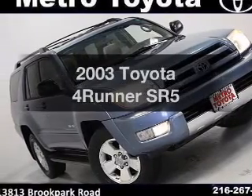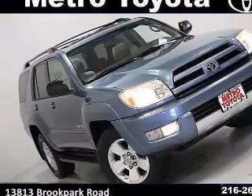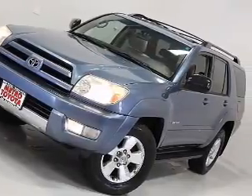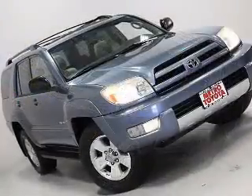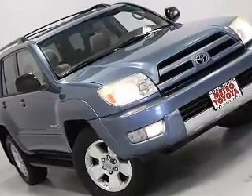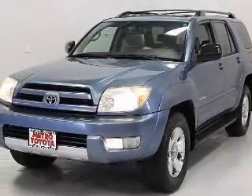Presenting the 2003 Toyota 4Runner — this is the set of wheels you've been looking for. The powertrain includes four-wheel drive with a reliable engine driven by an automatic transmission. Premium wheels lend a distinctive appearance. Brake safely with the anti-lock braking system.